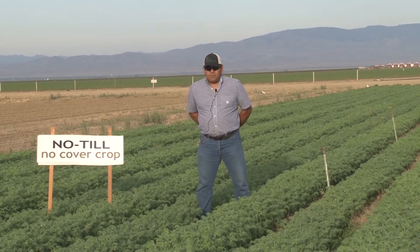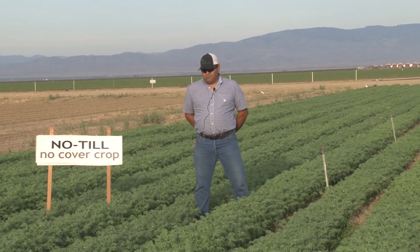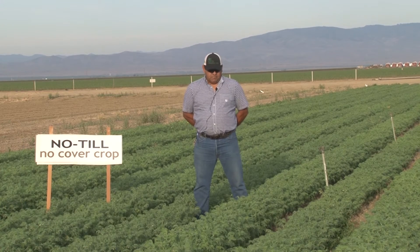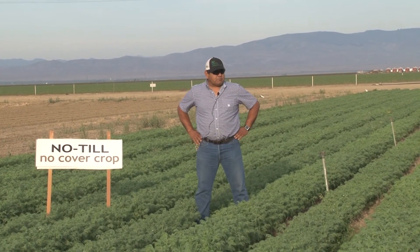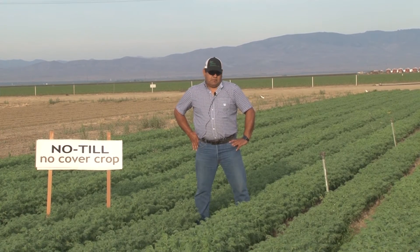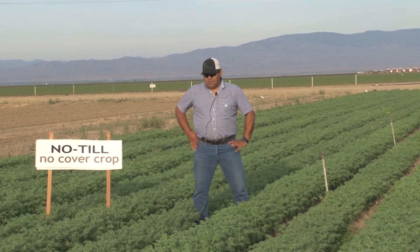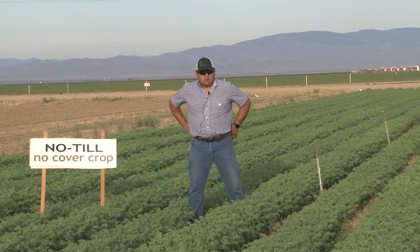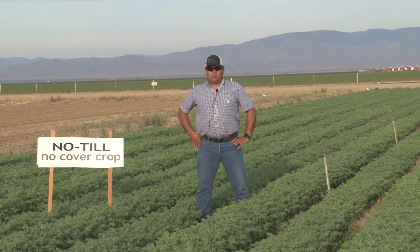Talking to Dr. Mitchell, my initial take is that the cover crop organic matter that's in these plots is doing a lot of good. And I think the moisture retention that it helps with — all that organic material being on top of the bed — I think helps with moisture retention.